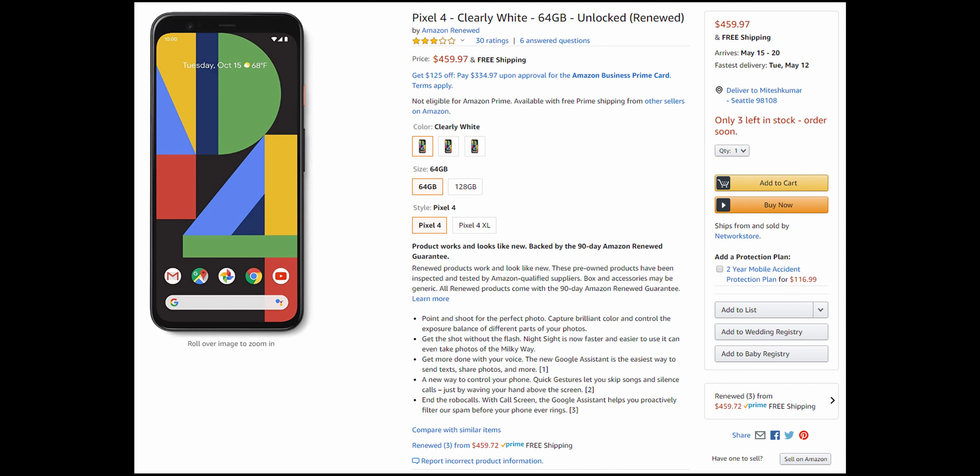The other marketplace I like to look at is Amazon Renewed. I haven't actually bought any Amazon Renewed phones — and to be completely transparent, I do work for Amazon, but not in this division, so I'm not endorsing them. I check it as a reference point. Amazon has great customer service and a 90-day return policy, which is fantastic for a used marketplace. However, the Pixel 4 64GB on Amazon Renewed is currently going for $460, and at that price I would definitely buy brand new instead — so I would not recommend Amazon Renewed here.